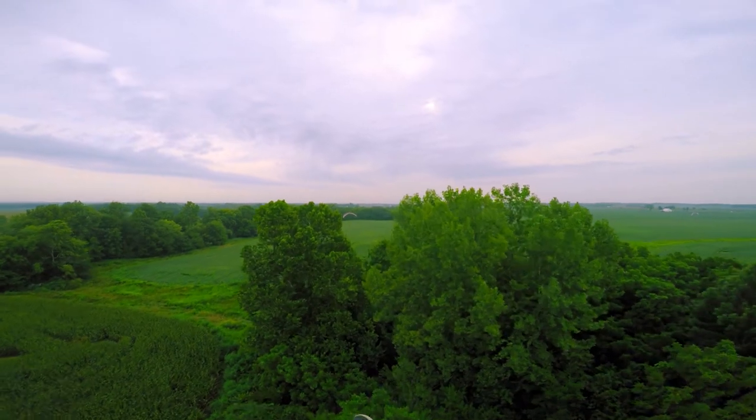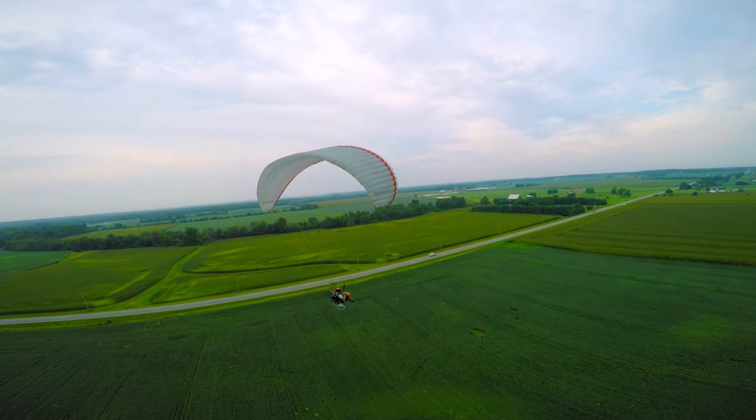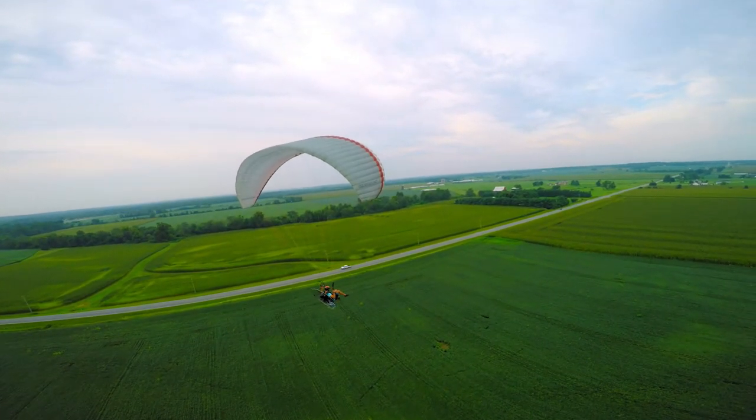Powered paragliding is very lightly regulated. We've just got a few rules we have to follow. You don't need a license to fly one, and you certainly don't have to attend training to be legal. But we think teaching yourself is simply foolish. At Midwest PPG, it's not simply our responsibility to teach you how to fly a paramotor — we want to teach you to be a safe and legal pilot and a responsible aviator.